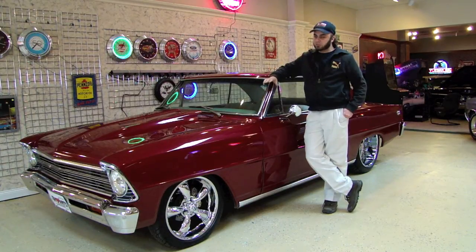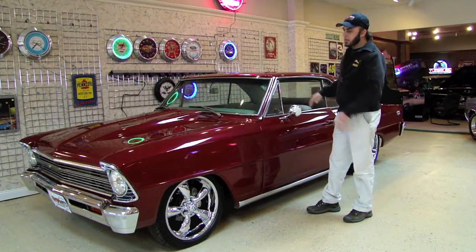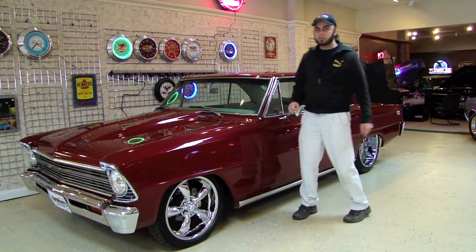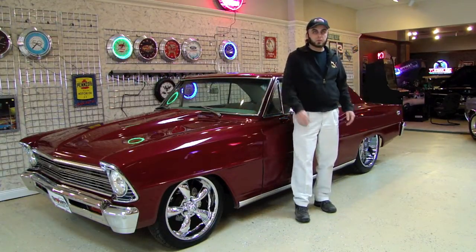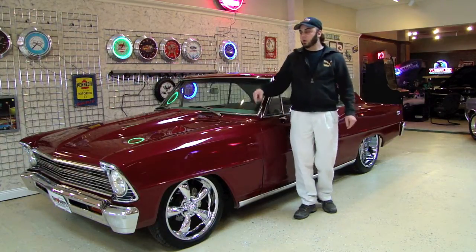When I say Pro Street slash Pro Touring, it's because this car has the Pro Touring look where it's been lowered, it has the Pro Touring custom interior, but it has the Pro Street style mini tub with the rear fat wheels on the back. And if you look, these are actually chrome, which I'll show you in a video when we go around the exterior of the car.